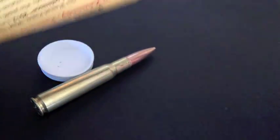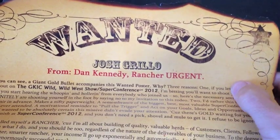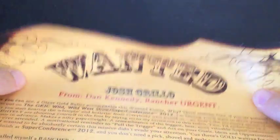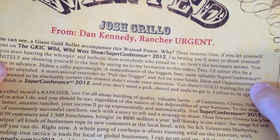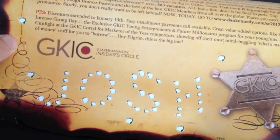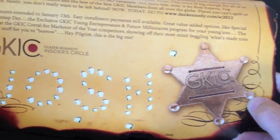Okay, the last thing is a wanted poster. How cool is that? 'Wanted: Josh Grillo' from Dan Kennedy, Rancher — Urgent. So basically this is from Dan Kennedy of Glazer Kennedy Insider Circle, and it looks like they are inviting me to their Wild Wild West Show Super Conference, which is in a couple months. So they're asking me to confirm and pay, whatever it is, $2,000-$3,000 to come to this conference. And they're putting together this really cool shock and awe package to get me there. If you look at the bottom there, you'll see it has my name actually shot out in bullet holes and a little sheriff badge on the side, so I'm sure that's the reason why they have the bullet in this package.